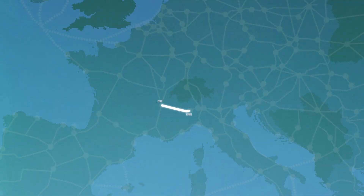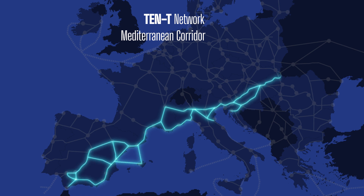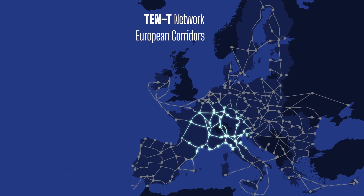The Lyon-Turin International Section, serving long-distance mobility and logistics, will connect the Mediterranean corridor — one of the nine axes of the Trans-European Transport Network — through the Alps.